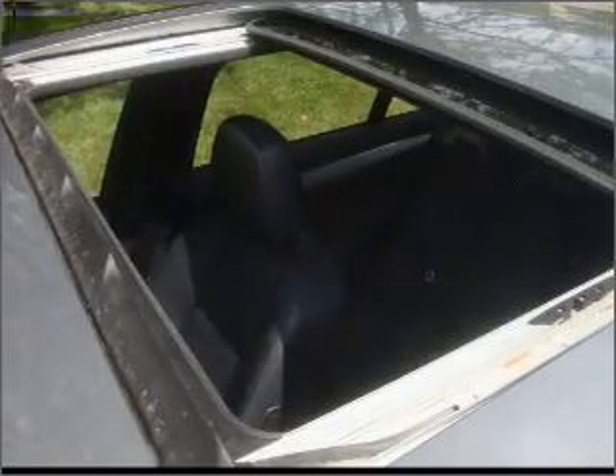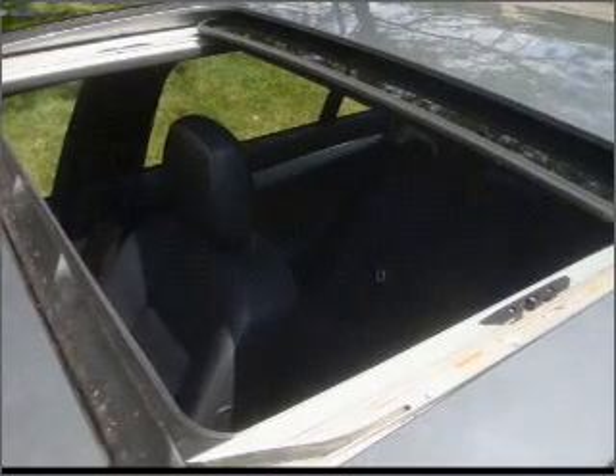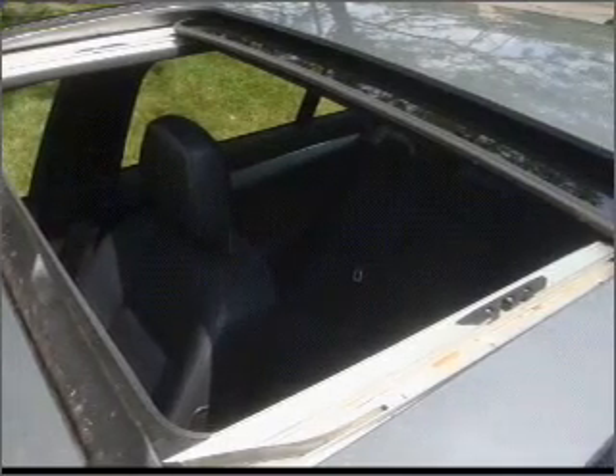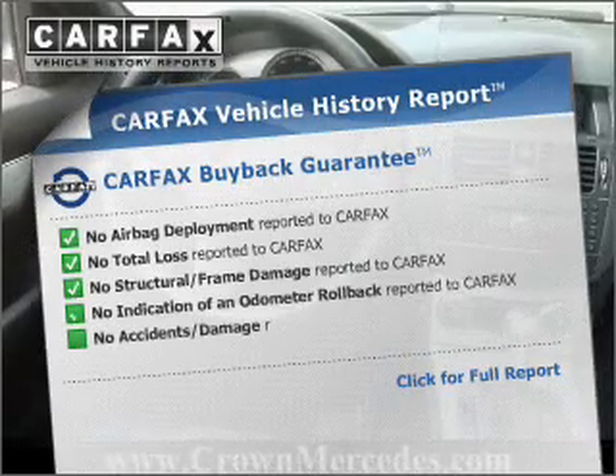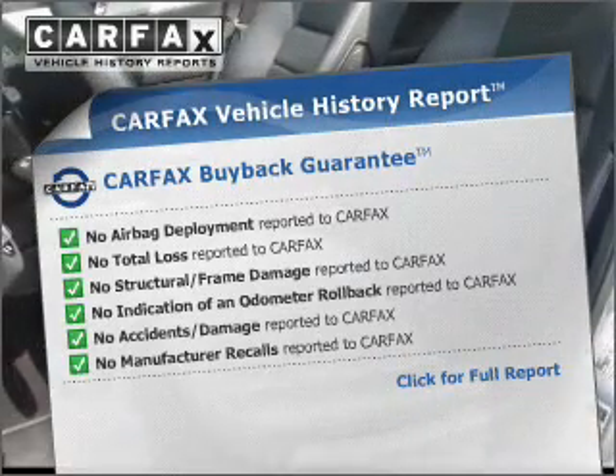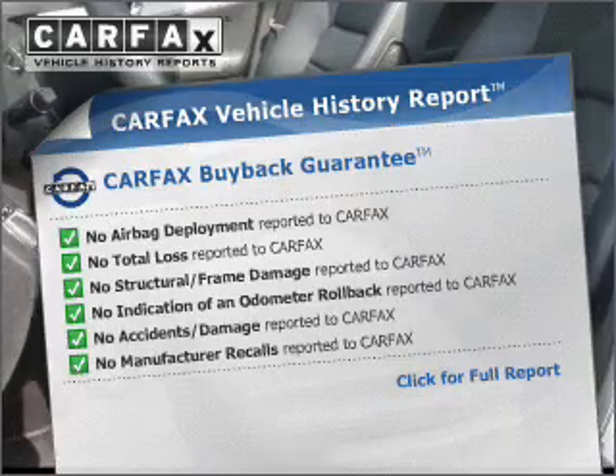Premium wheels give a more luxurious look. Anti-lock brakes help you bring your vehicle to a safe stop. The sunroof lets fresh air in. Rest easy knowing this vehicle comes with a Carfax Vehicle History Report from Carfax, the most trusted provider of vehicle information.